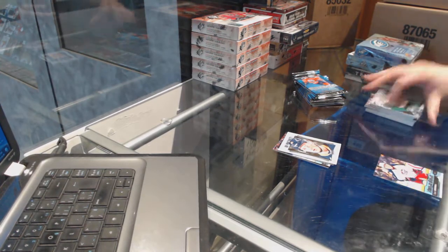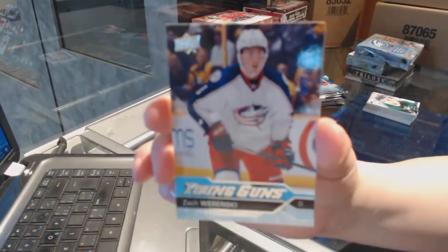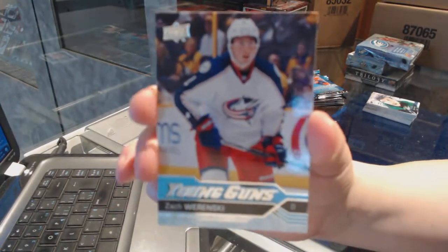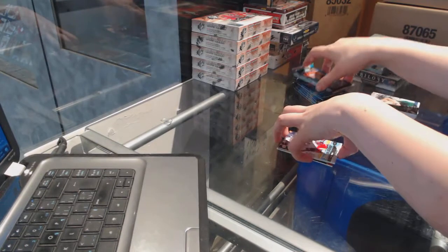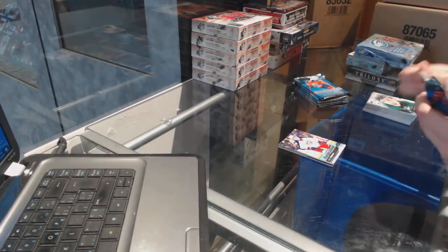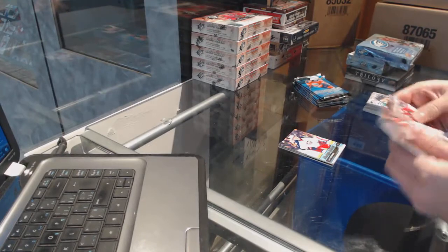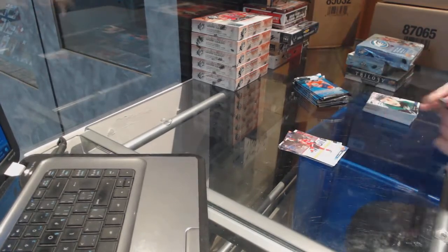We've got a Young Guns for the Columbus Blue Jackets, Zach Wierenski. Canvas of Mark Stone for the Ottawa Senators.